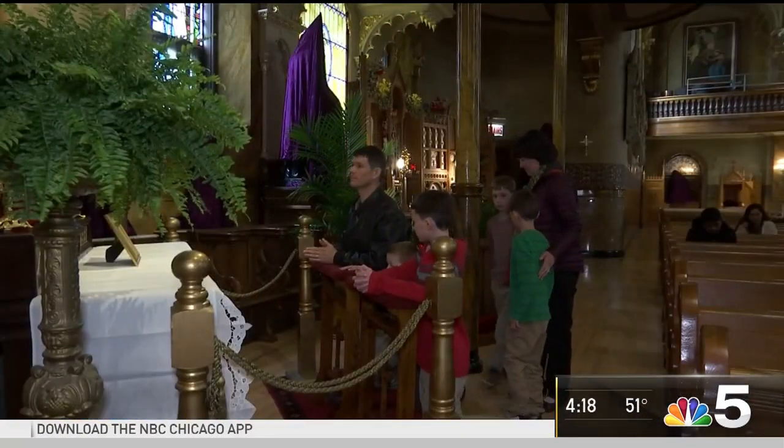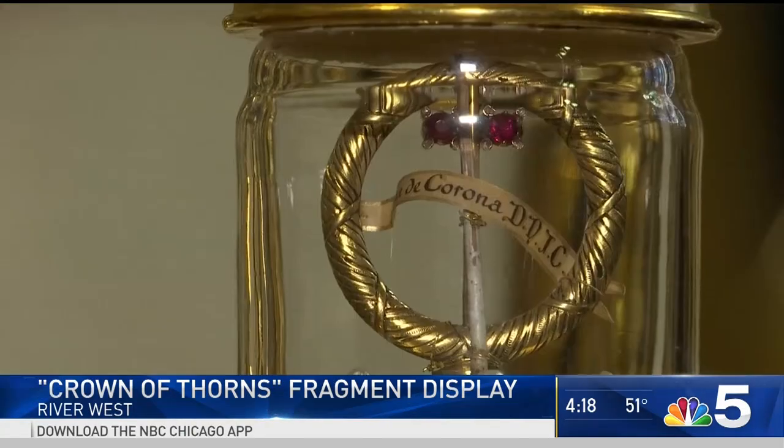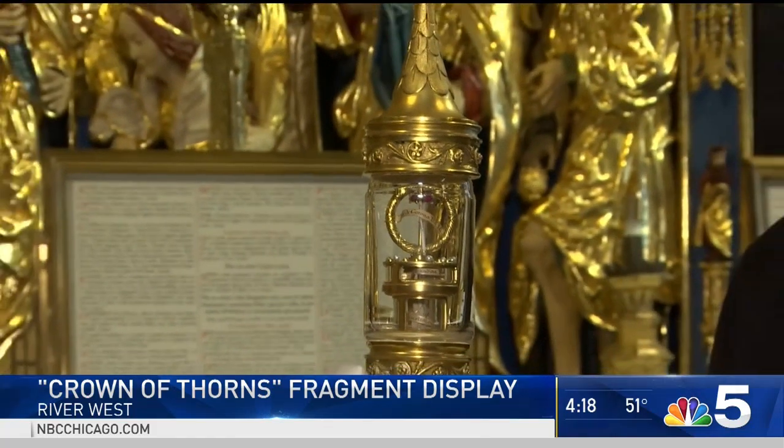Prisoner Jeremy and his family make a special trip to St. John Canchus Church on the near west side. They're here to see a piece of the crown of thorns believed to be worn by Jesus Christ. "We come down here because the relics are on display, and particularly we're looking forward, in light of Notre Dame, to this relic."